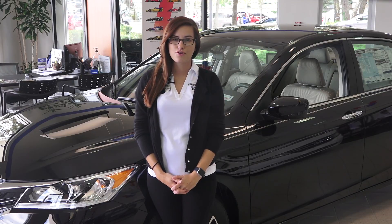Hi, my name is Stevie Pescarino on behalf of Tampa Honda and Wesley Chapel Honda. Today we're going to be reviewing and demonstrating some of the features on the Honda Sensing Package. Honda Sensing is available on the 2016 Honda Accord, Civic, CR-V, and Pilot.